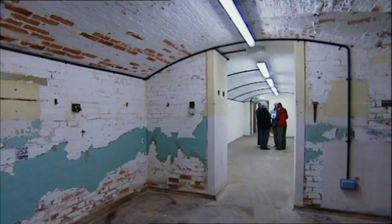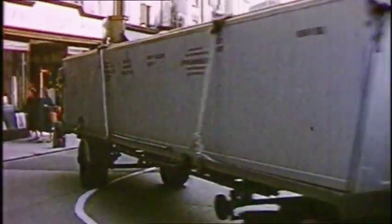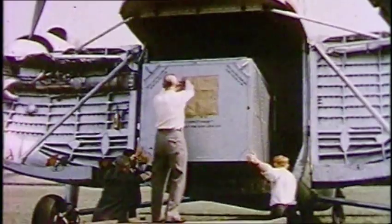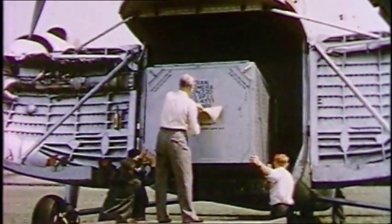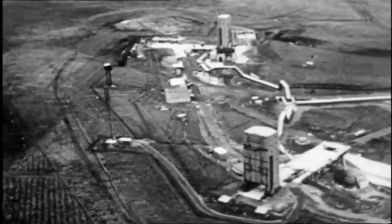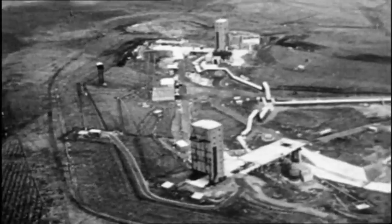With the Isle of Wight tests successful, Black Knight was ready for liftoff. With no practical UK launch site, the rockets were sent to Woomera in Australia. In all, 22 Black Knight rockets were successfully sent into space over seven years.